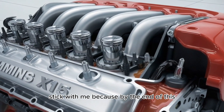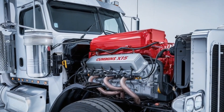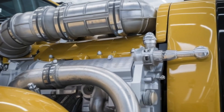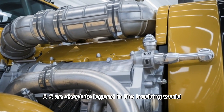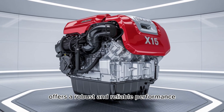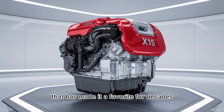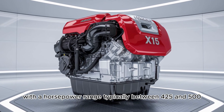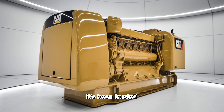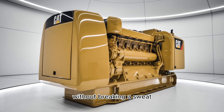Stick with me, because by the end of this you'll have a clear answer, and a few surprises along the way. First things first, let's talk power and performance. The Cat 3406 — an absolute legend in the trucking world — offers a robust and reliable performance that has made it a favorite for decades. With a horsepower range typically between 425 and 500, it's been trusted for years to haul heavy loads across long distances without breaking a sweat.